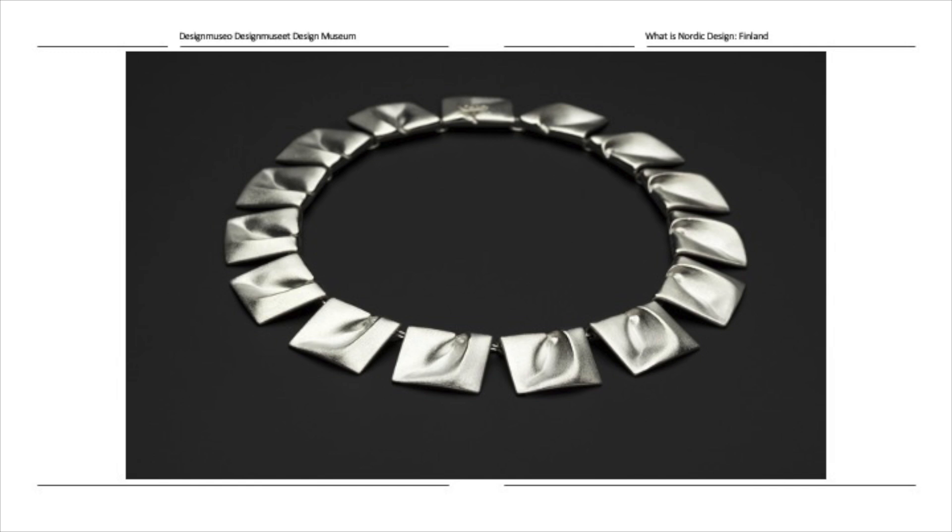You cannot talk about Finnish design without mentioning Björn Weckström and his Planetoid Valleys — the space silver jewelry he designed from the 1960s onwards. This is actually the necklace presented on Princess Leia in the third Star Wars sequel. It was a happenstance — Lucasfilm producers were looking for modern, non-traditional jewelry and found out about this young Finnish designer called Björn Weckström who had made space-like jewelry. They called his agent, and the rest is history — even Finnish design history.